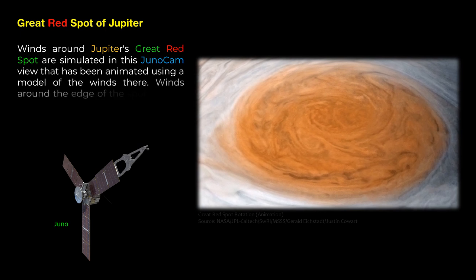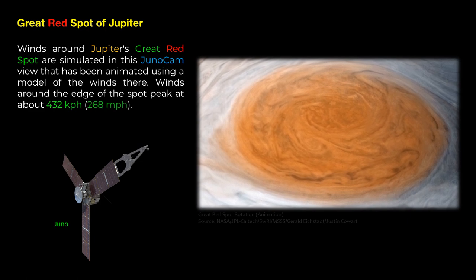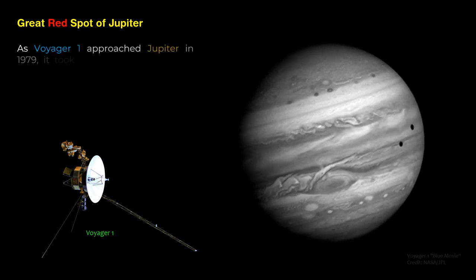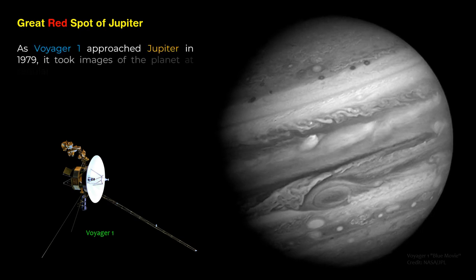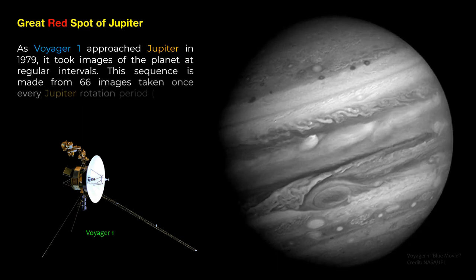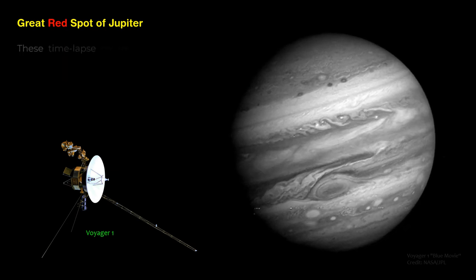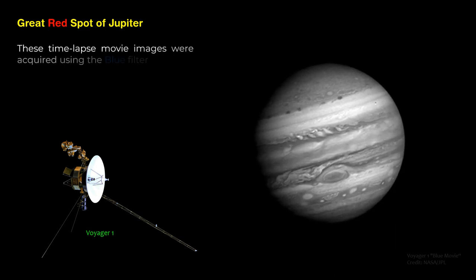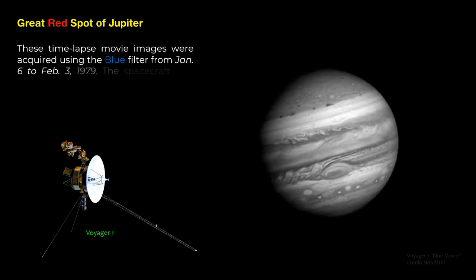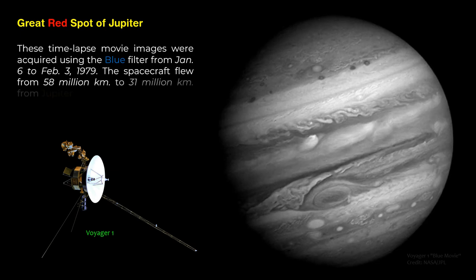Winds around Jupiter's Great Red Spot are simulated in this Juno cam view, animated using a model of the winds there. Winds around the edge of the spot peak at about 432 kilometers per hour (268 miles per hour). As Voyager 1 approached Jupiter in 1979, it took images at regular intervals — a sequence made from 66 images taken once every Jupiter rotation period, about 10 hours. These time-lapse images were acquired using the blue filter from January 6 to February 3, 1979, as the spacecraft flew from 58 million to 31 million kilometers from Jupiter.